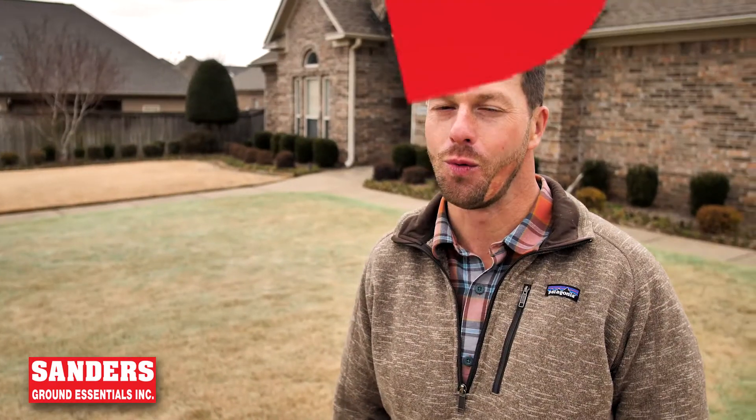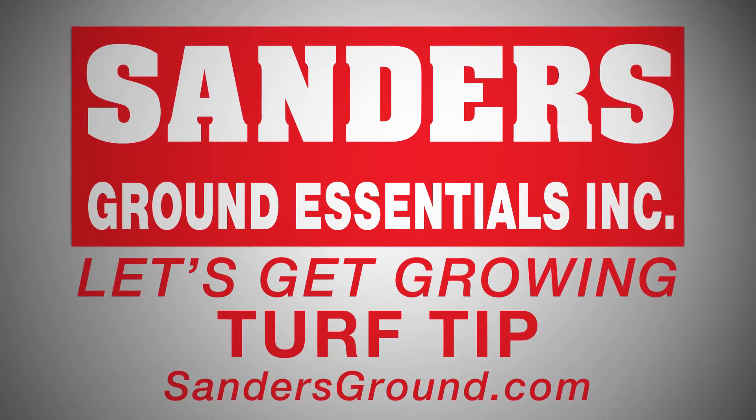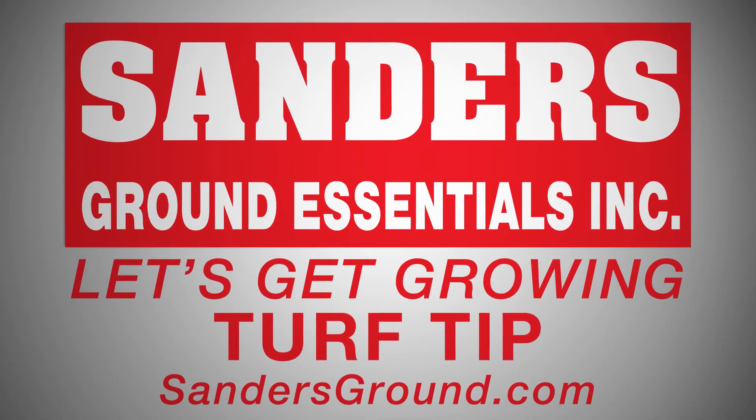This blue will make your neighbors green with envy. Visit SandersGround.com for more tips and tricks to keep your home or business looking its best. Sanders Ground Essentials, let's get growing.